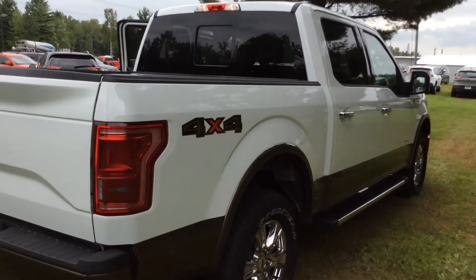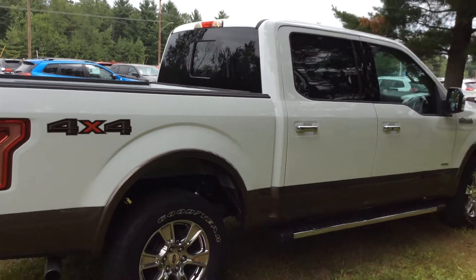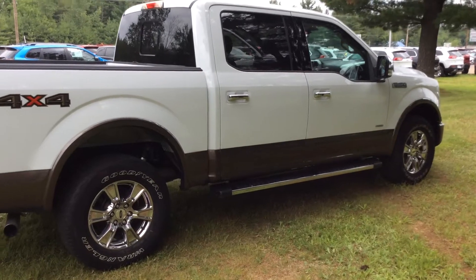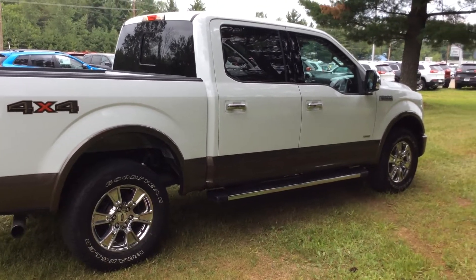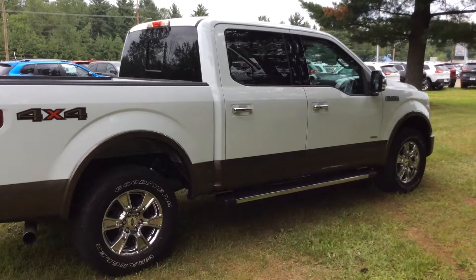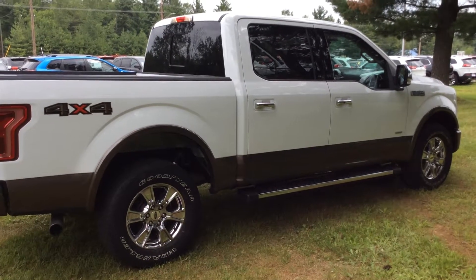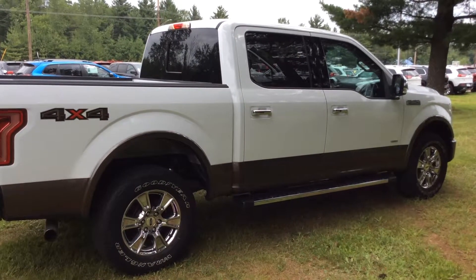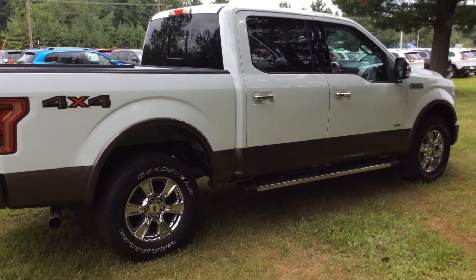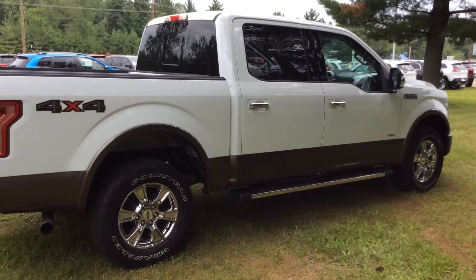If you have questions on this truck, please give us a call. The stock number on this one is C17208A. My name is Todd Anderson and my direct line is 715-475-1724. Call me if you'd like to schedule an appointment or a test drive. I'm glad to help you out. Thank you very much and have a great day.